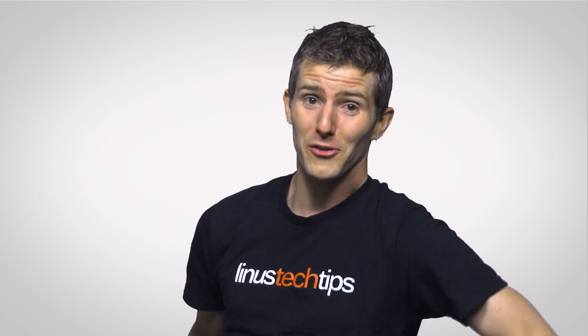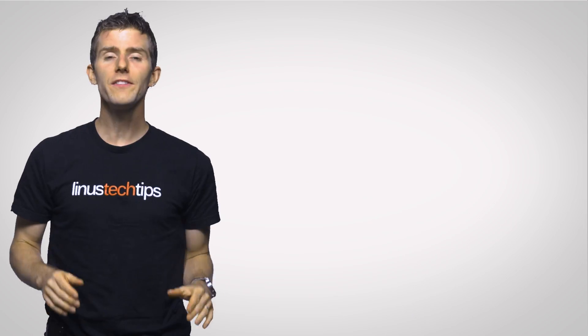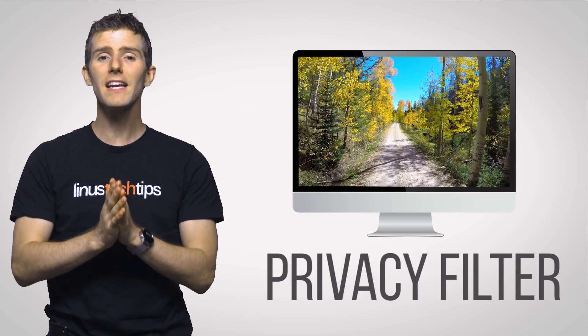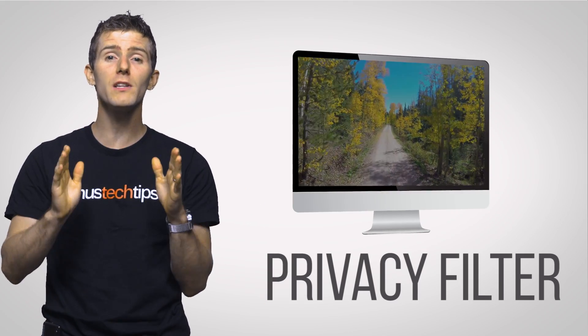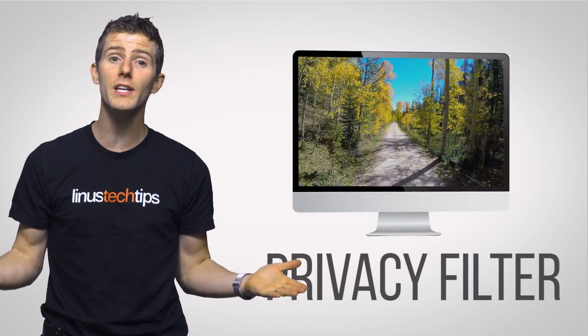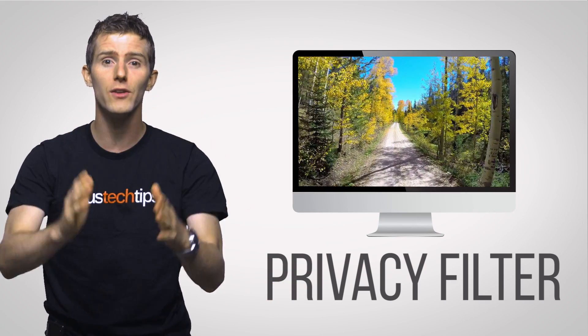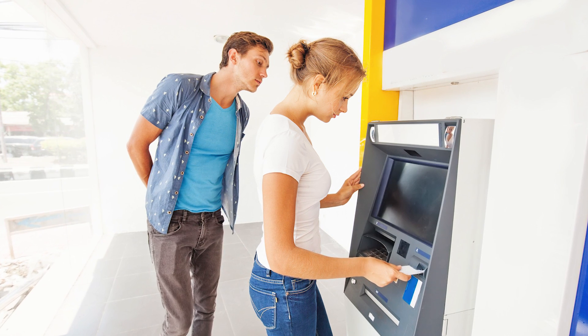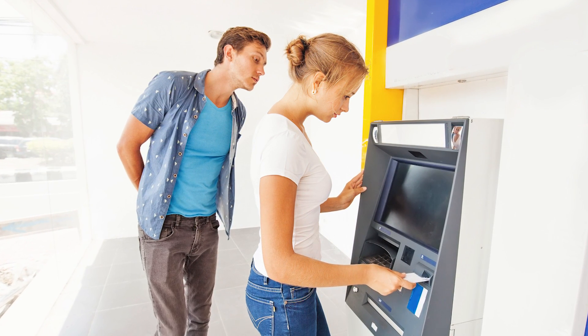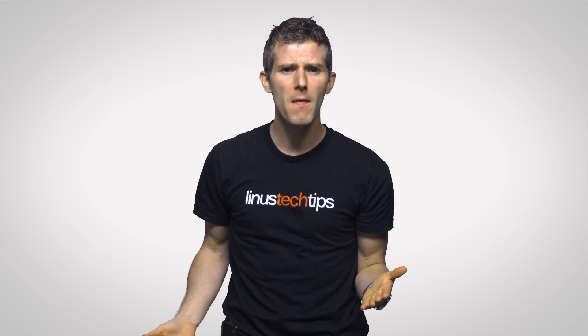Better viewing angles is literally a selling point, right? This is where a privacy filter can be a great investment. The basic idea behind them is to severely restrict viewing angles to the point where you essentially have to be looking at the screen dead-on in order to see it. You've probably seen them at the bank if you've ever tried to peek at your account balance while the teller is off getting your cash. But how do they work?